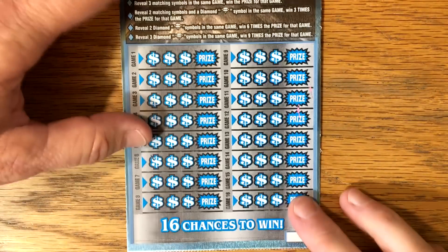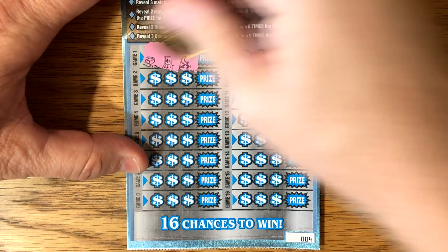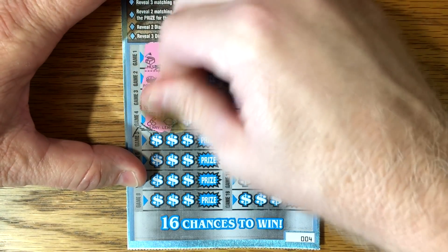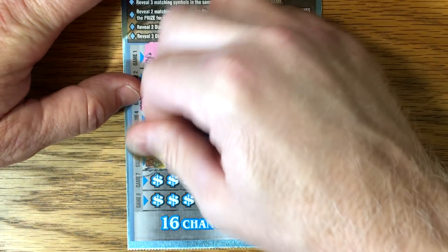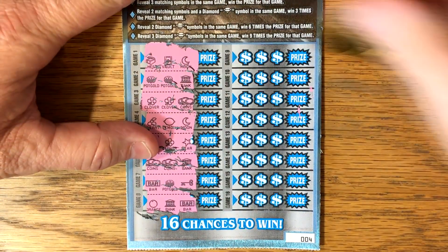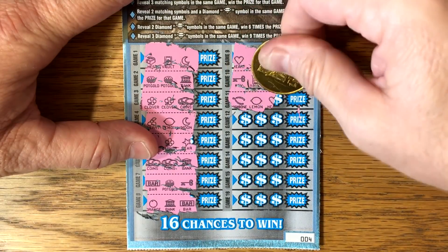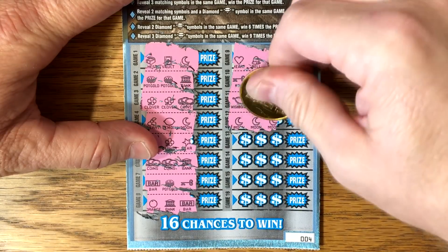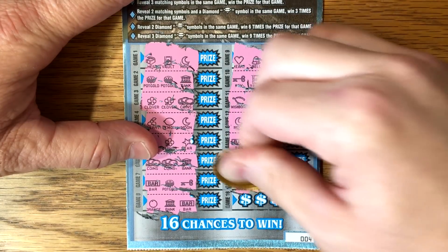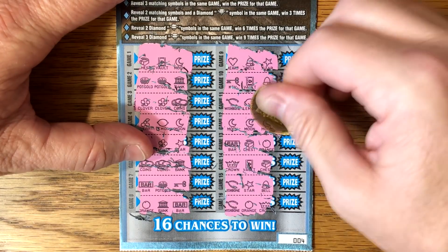All right, let's see how ticket number four does. Come on, diamond — let's get at least one win. I was hoping if we get four of these, we might find one win on it. If I recall, the last version of this ticket had pretty decent odds. Hey, we've got a win! All right, anything else? There's at least a win. What do we have under the three moons? It is a $5 break-even.